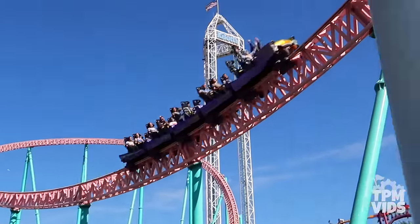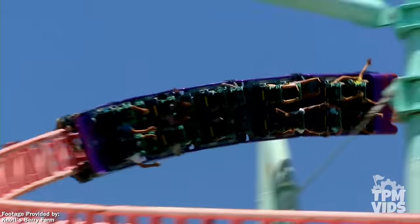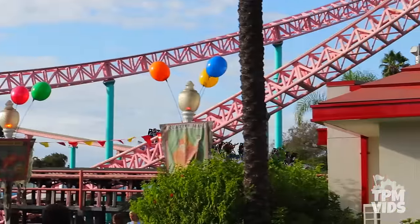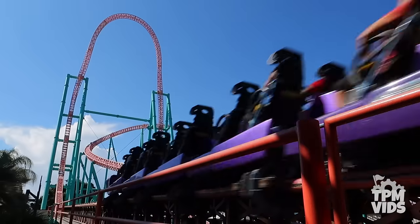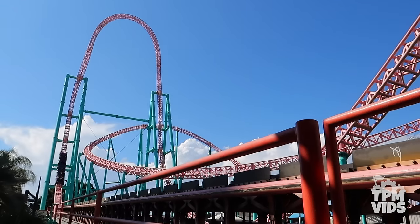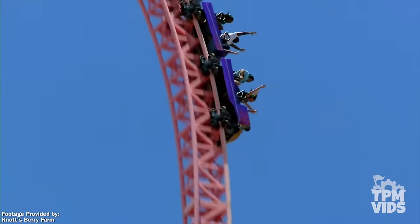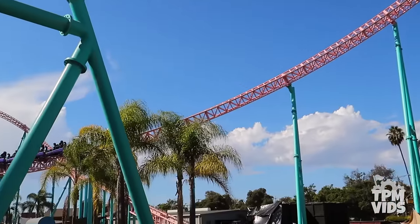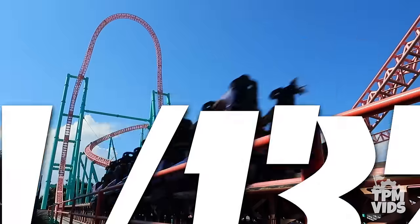This coaster looks fast, but you really don't realize the magnitude of its speed until you're actually on it. Accelerator was manufactured by Intamin and was the company's first hydraulic launch coaster installed. The entire ride only lasts about 40 seconds, but from beginning to end it's nothing short of an intense, thrilling experience. If you're looking for the ultimate thrill at Knott's Berry Farm, look no further than Accelerator.